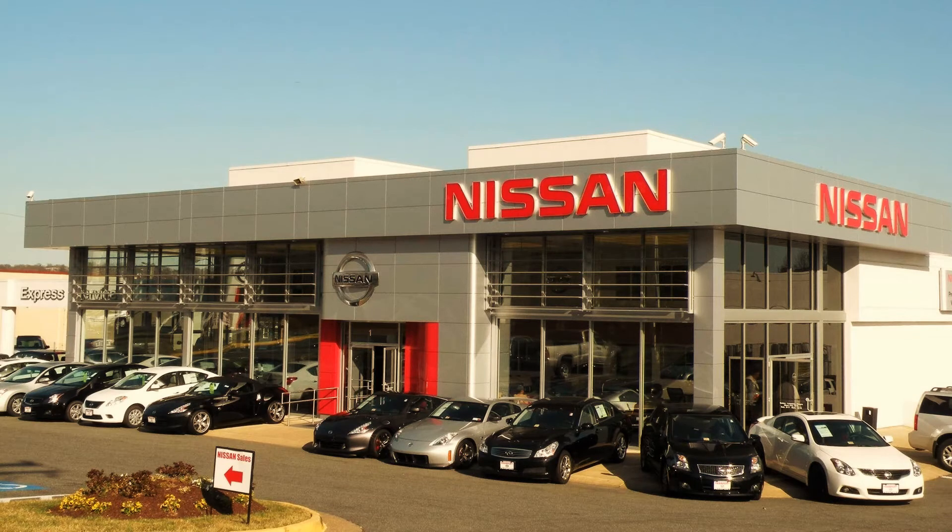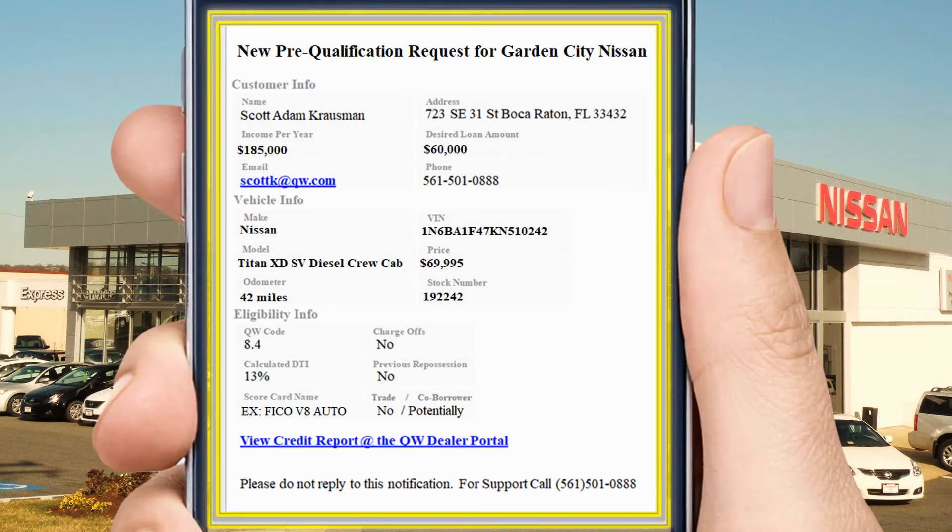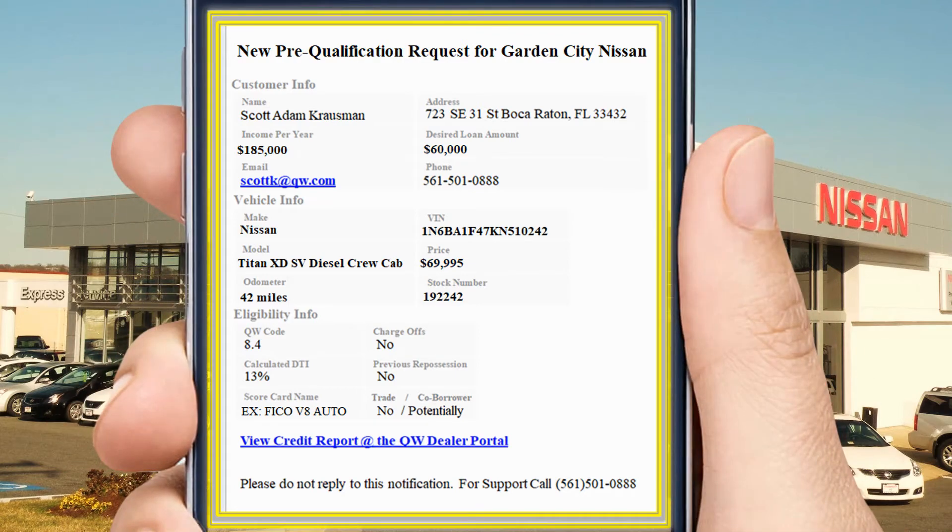When the consumer closes our window they are free to browse, and we are essentially done. So what happens back at the store? Our next-gen requests arrive in real time to both your CRM and any email boxes that you choose.